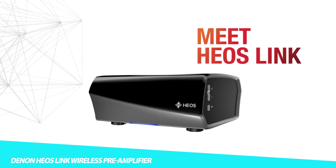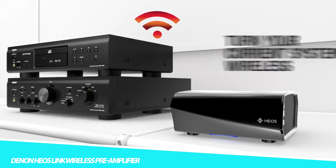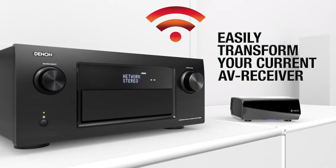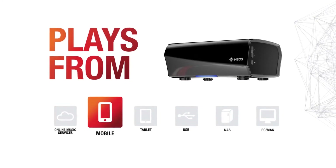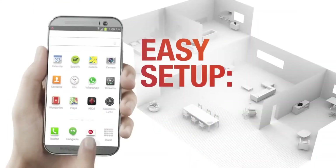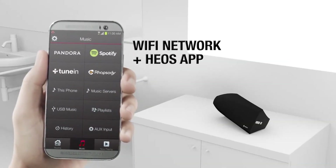Introducing the Denon AEOS Link Wireless Preamplifier, the playback device your music has been waiting for. Producing high-resolution audio at the touch of a button, the HEOS Elang can transform any stereo system into a wireless zone. The device is equipped with Bluetooth technology, so you're able to play your music from your library, an online playlist, an external device, or even an online radio station.